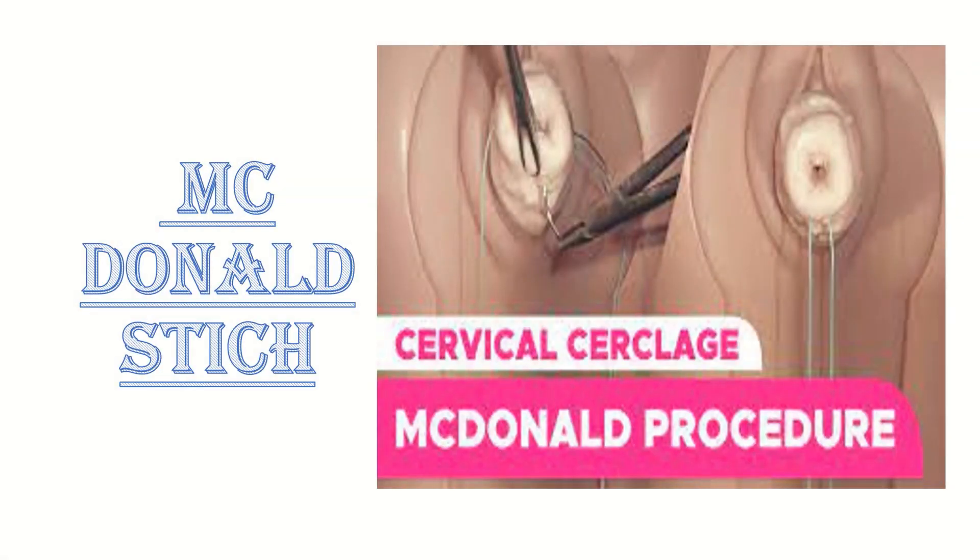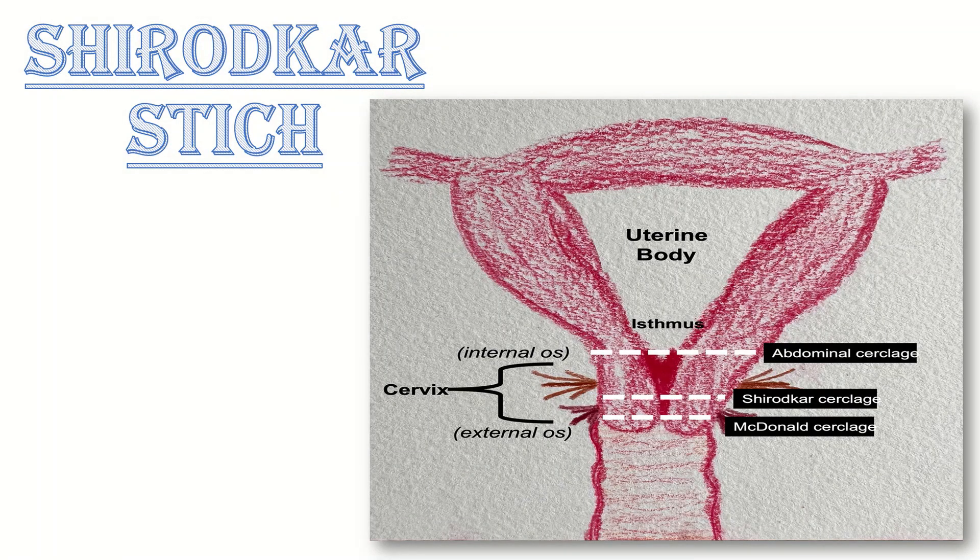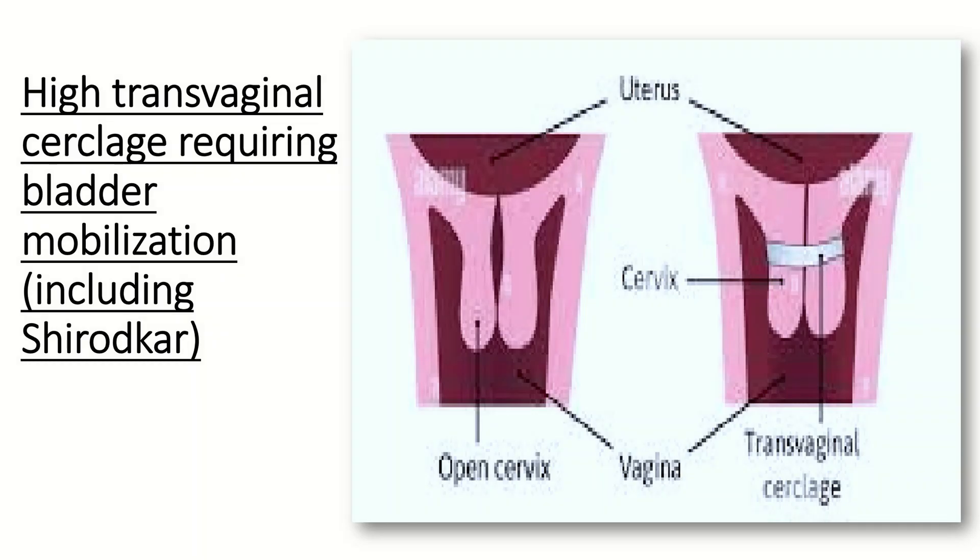Coming to transvaginal cerclage — the McDonald stitch. A transvaginal purse string suture placed at the cervical isthmic junction without bladder mobilization is called the McDonald stitch. Coming to high transvaginal cerclage requiring bladder mobilization — the Shirodkar stitch. This is a transvaginal purse string suture placed following bladder mobilization to allow insertion above the level of the cardinal ligament, as shown in this picture.